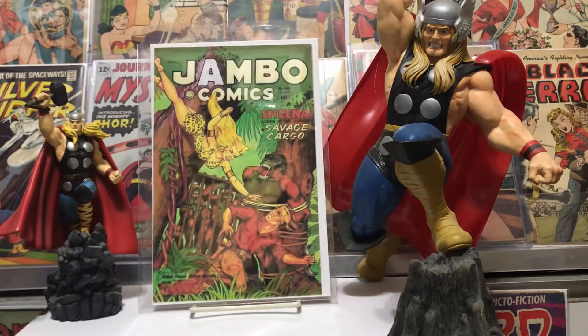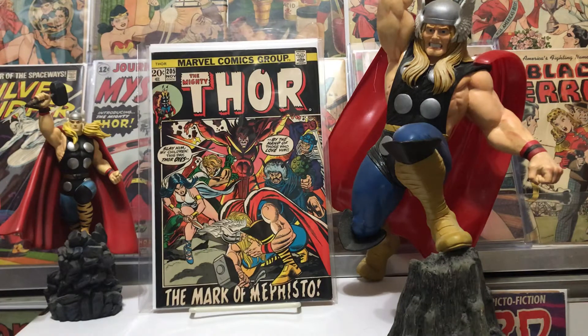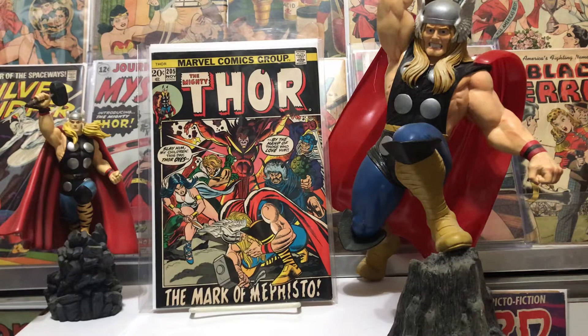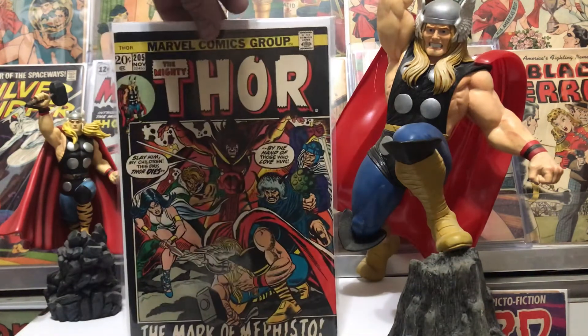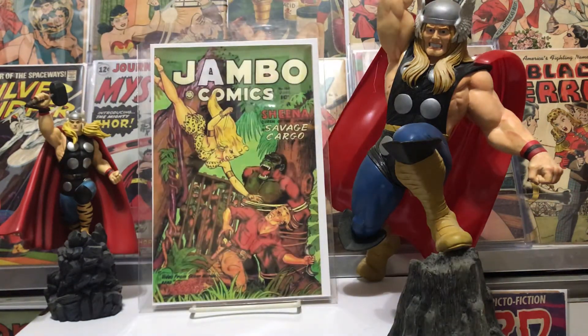Next up was number 205, in really nice shape. It's a black cover — the picture frame cover — those are always cool. Also a Gil Kane cover and it had Mephisto in it. Really cool stuff. Thor was really rocking about that time, good stories and good art. Glad to have that 205.